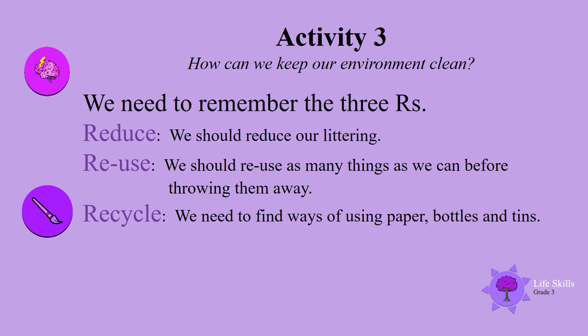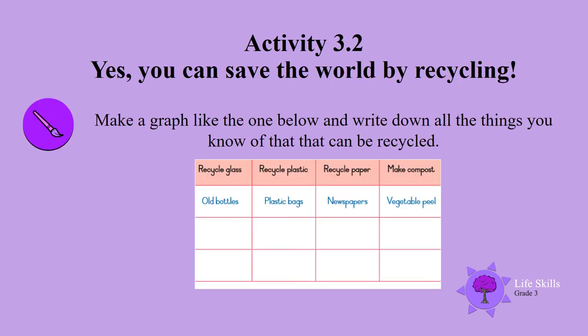We need to remember the three R's. Reduce — we should reduce our littering. Reuse — we should reuse as many things as we can before throwing them away. Recycle — we need to find ways of using paper, bottles, and tins. Yes, you can save the world by recycling!